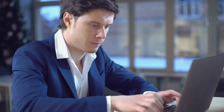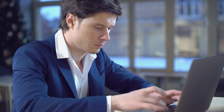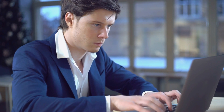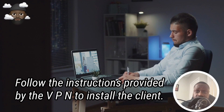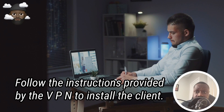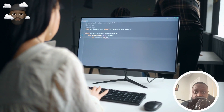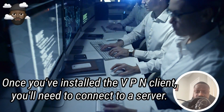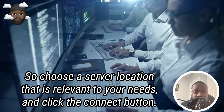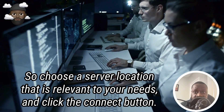Number two: download and install the VPN client. Most VPNs will provide client software that you can download and install on your device. Follow the instructions provided by the VPN to install the client. Number three: connect to a server. Once you've installed the VPN client, you'll need to connect to a server. Choose a server location that is relevant to your needs and click the connect button.